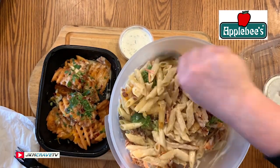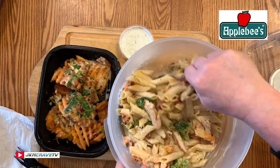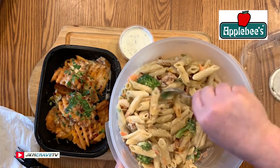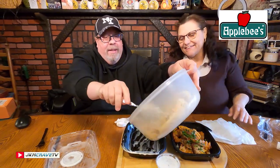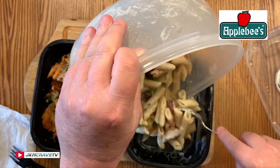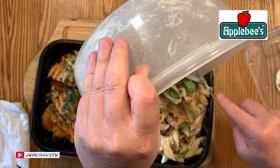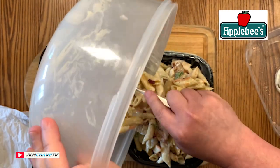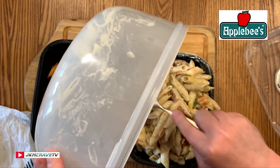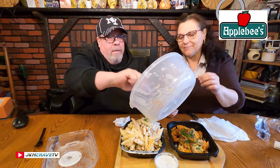That is quite a nice proportion — even in this big bowl look how well it fills it up. I dropped some chicken — oh no! Let's put it back in the bowl. Now the noodles are all nicely combined. Holy crap, this is a lot of food! They really filled up that bowl. That container was packed.